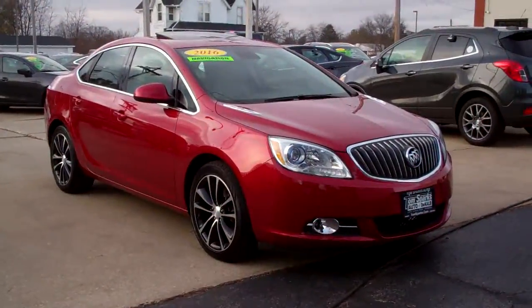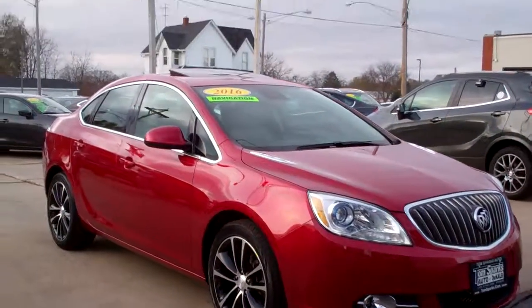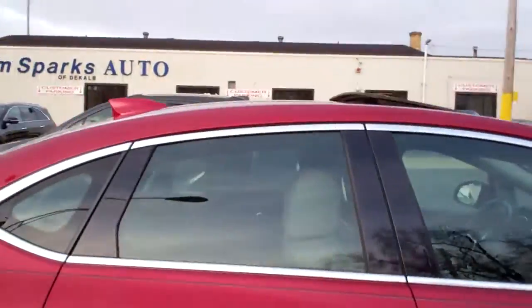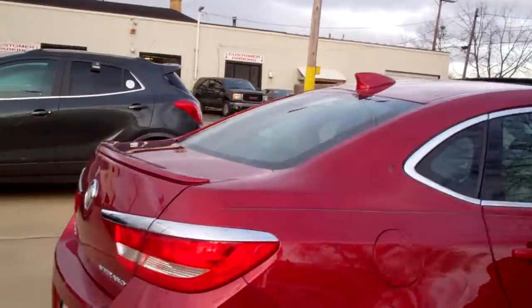Hey, check this out — 2016 Buick Verano. Nice car, huh? Red tinted coat, black rims, little high polished alloys, privacy glass, painted pinstripe, spoiler.